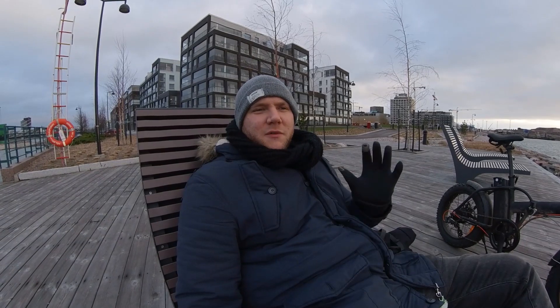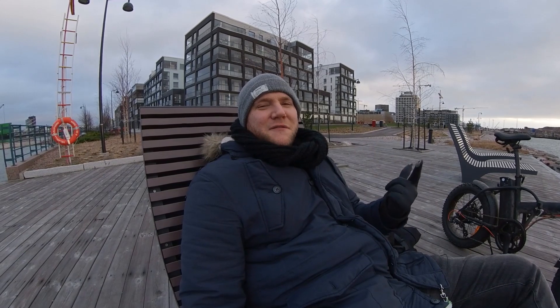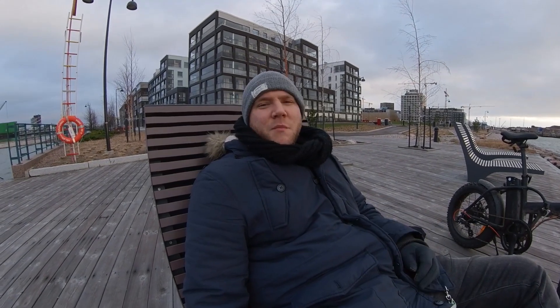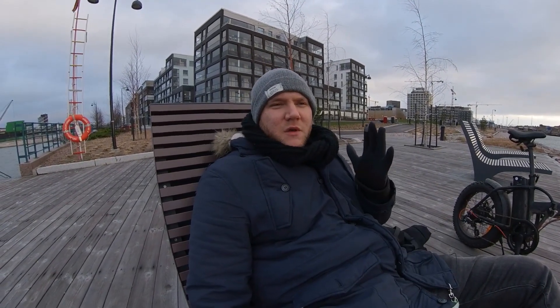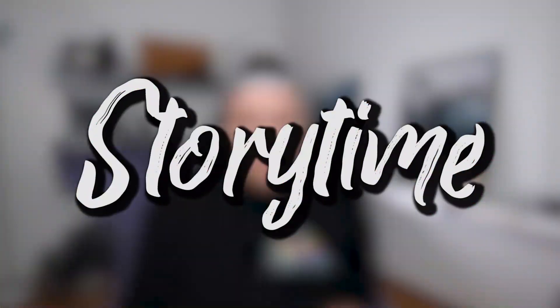I don't want this video to be full of negative things like the bike breaking or the failure at the shop. This is a positive channel - we just want positivity here. So just to lighten things up a bit, I'm going to tell you a little story about something that happened to me this week. It's story time.